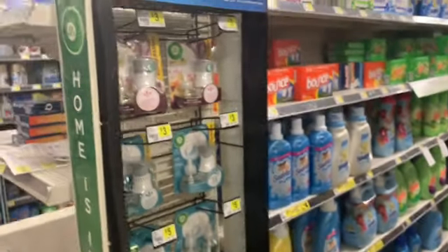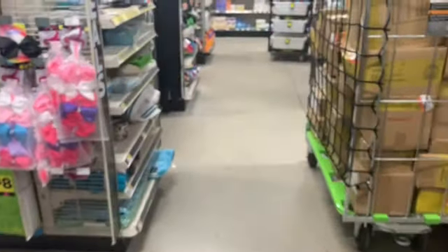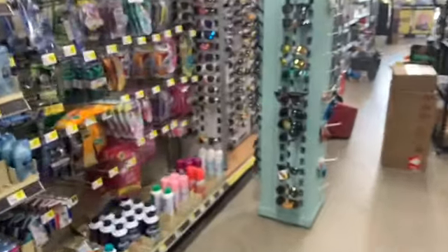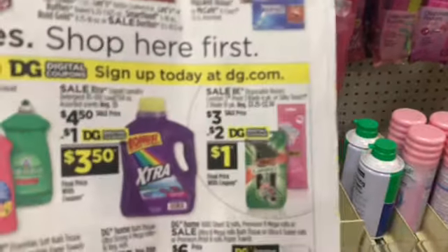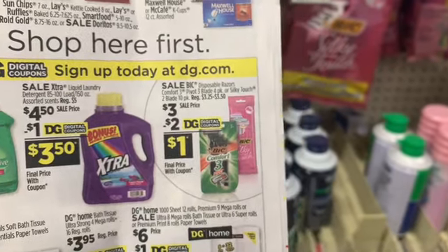Those are not going to last long. There were some on my end caps and I grabbed those, so hopefully they ring up and I get one free. We also have the Tide Simply at $2.95 with a $2 coupon. And next, we're going to grab some razors because we have a $2 coupon on the razors, making those just $1. Paying a dollar if you're just starting out is definitely not a bad deal.